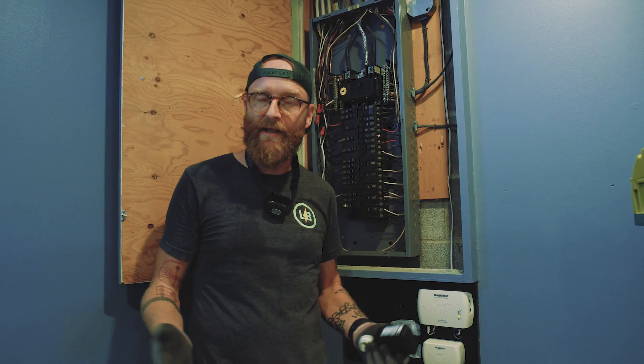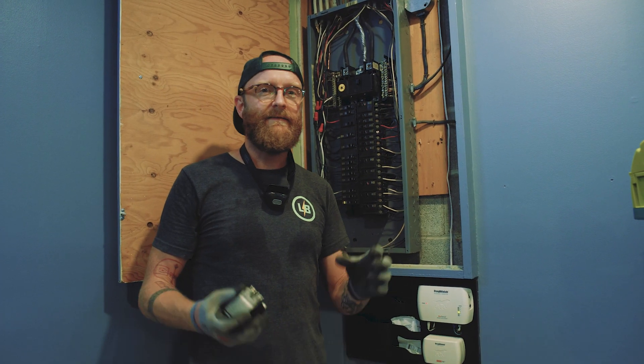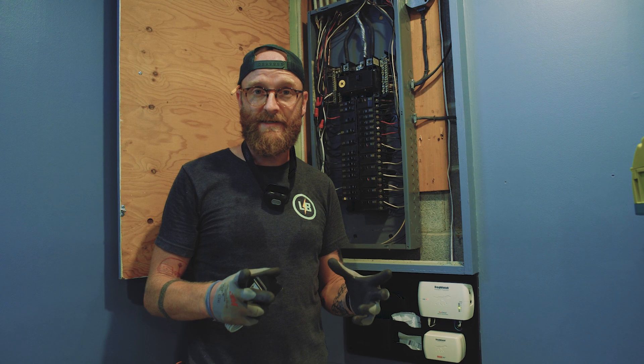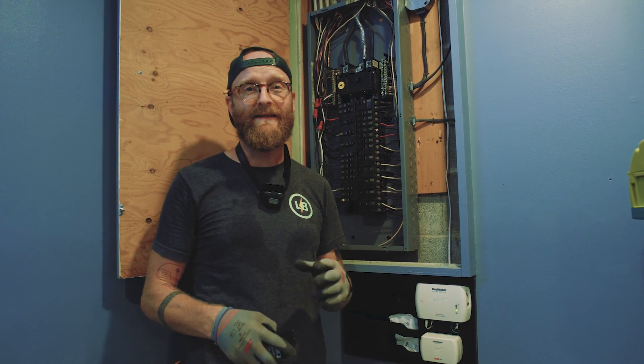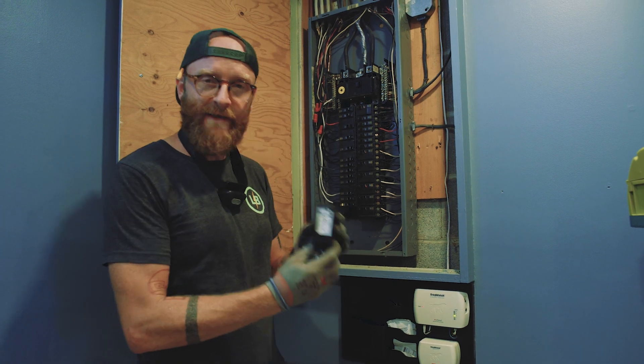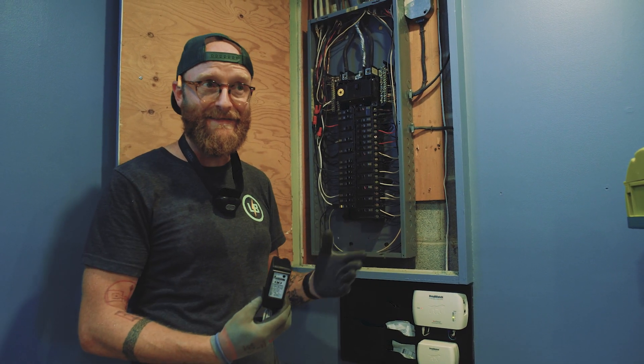All of our appliances nowadays — electrical appliances anyway — they've got low voltage controls inside of them, motherboards, and they're really sensitive and a surge can take them out. So we install these whole panel surge protectors to protect against them.